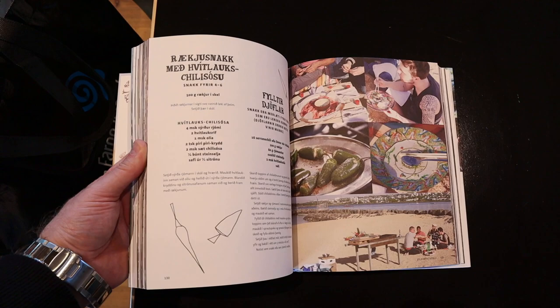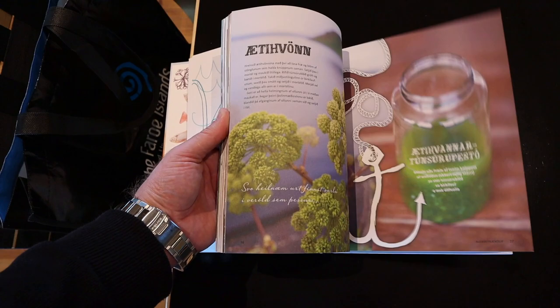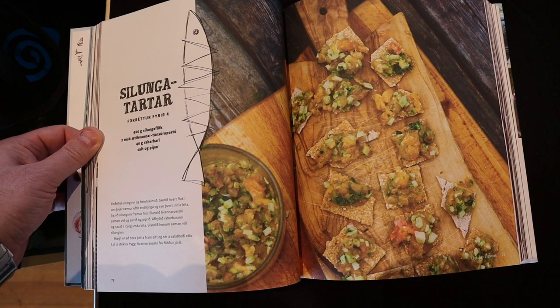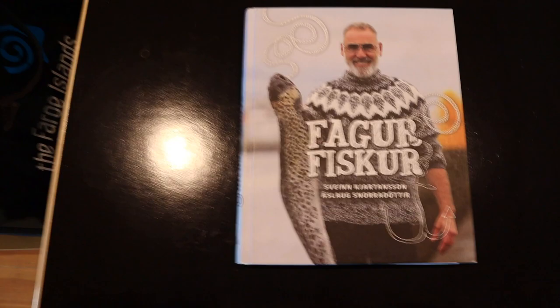Look what I found — this is a cooking book from the Faroe Islands. One of my favorite recipes was somewhere here — this one, for little canapés. If I could read this, I could probably cook a couple of things from here. There was some mayo — that I can do! Looks pretty cool.